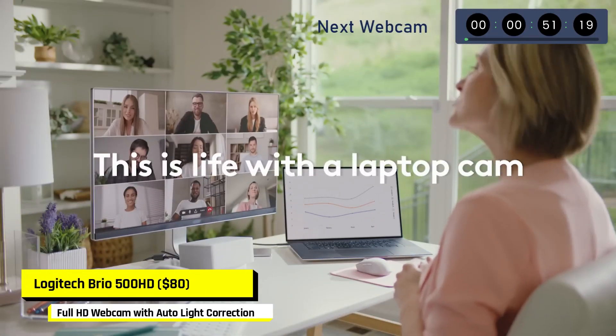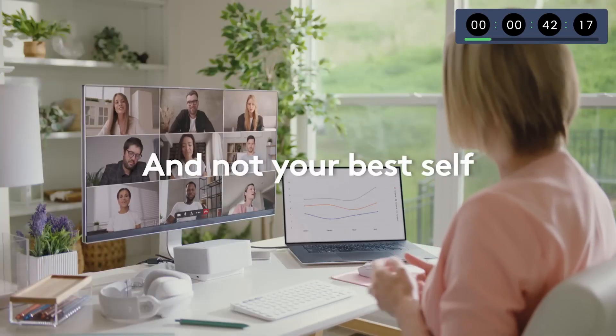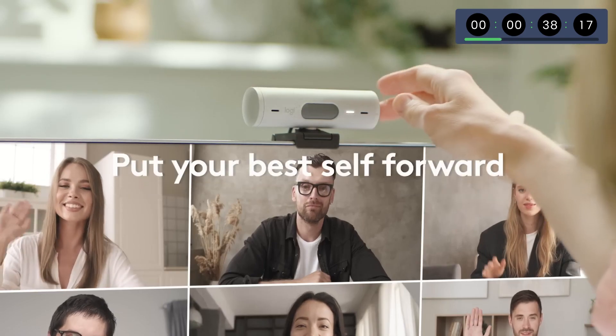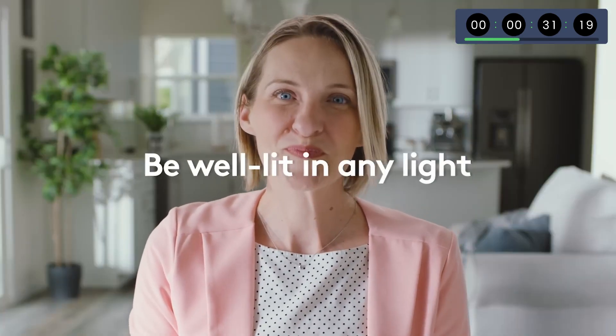The Logitech Brio 500 HD webcam is specially designed for streaming, with a pristine live connection to sites like Twitch and YouTube. You have the option to choose full 1080p at 30 fps or 720p at 60 fps. It streams uninterrupted audio with a 90-degree field of view. It's the most widely used live streaming HD camera.